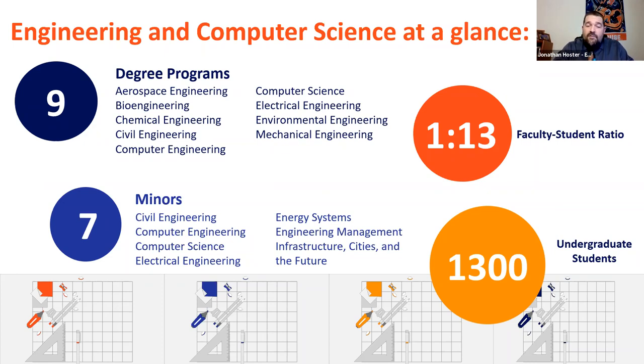We also have a number of minors, including two new ones: civil engineering is a very new minor, and Infrastructure, Cities, and the Future is a very new minor as well, which could fit very nicely if you're interested in the themes of the built environment. We have about 1,300 undergraduate students within the College of Engineering and Computer Science.